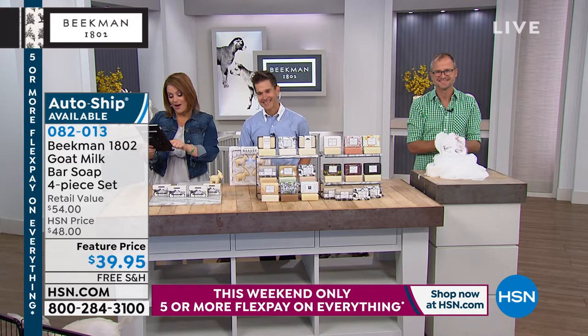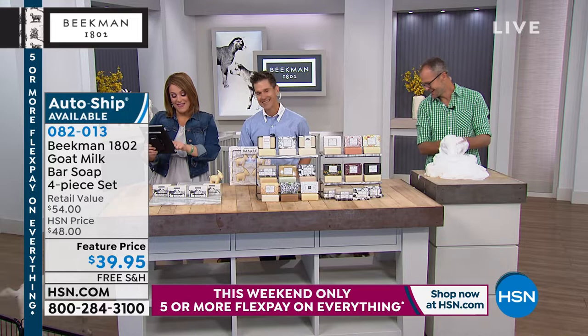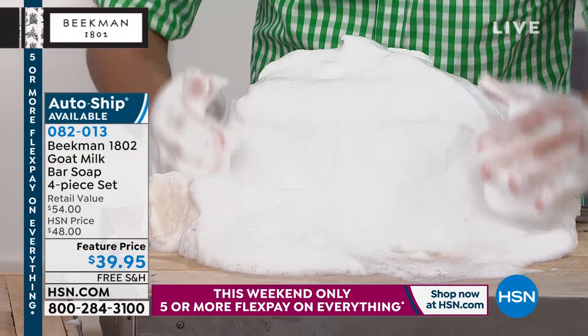We've got Nicola, Dee, Deborah on with us. Mary Teresa says good morning. Elaine says she would not go a day without these products. And that's just it — look at the suds! That's the real difference right here. The goat milk difference — those creamy, beautiful lather that's moisturizing and hydrating.